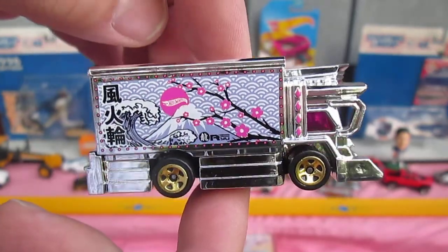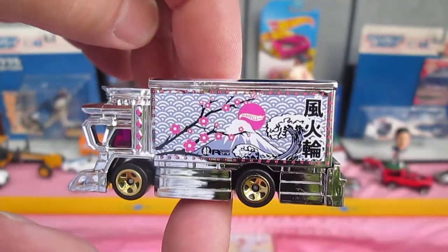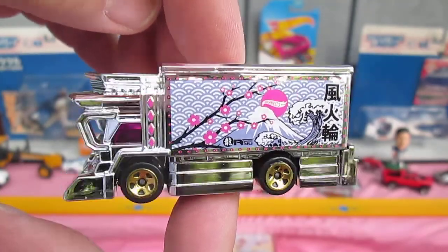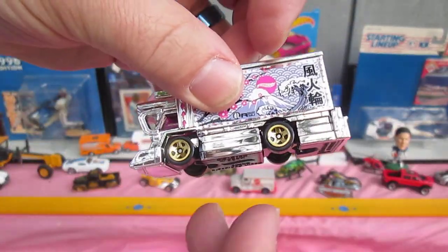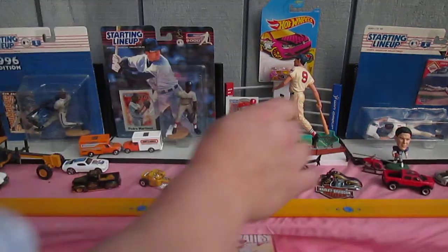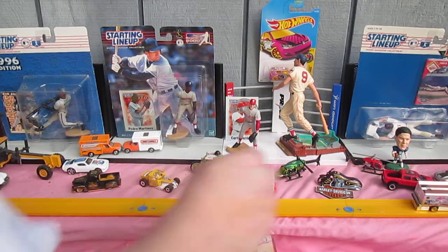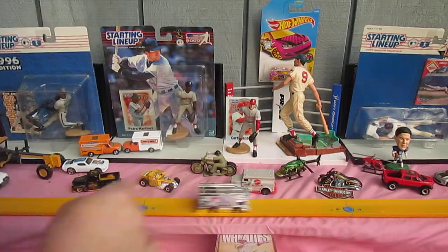Raijin Express by Mattel Hot Wheels. This is a 2021 from the Metro Series. Let's see how it rolls — the wheels roll well. It doesn't bounce back or roll back, but it does roll well.